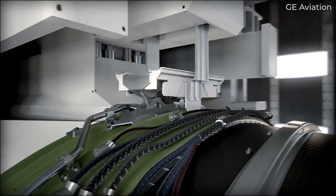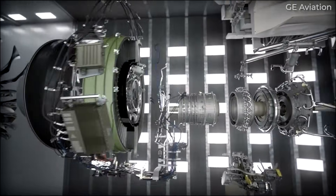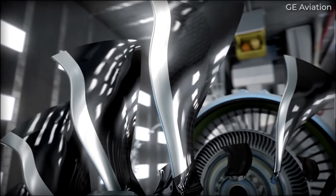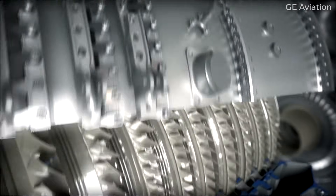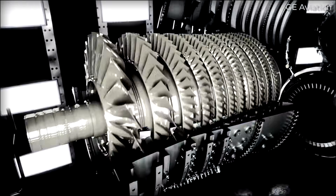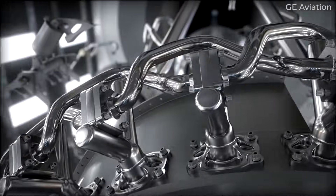The new General Electric GE9X engine features carbon fiber construction and fewer fan blades to reduce weight, despite the larger size. After several delays, the GE9X engines finally received FAA certification in September 2020.